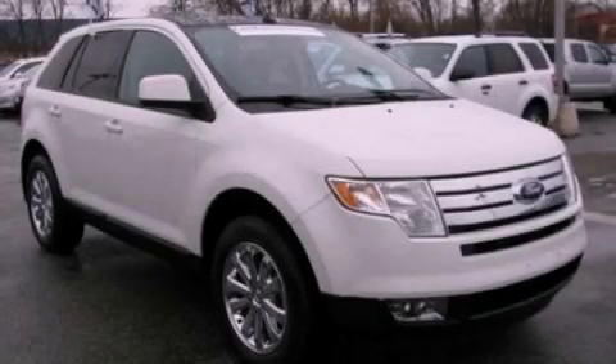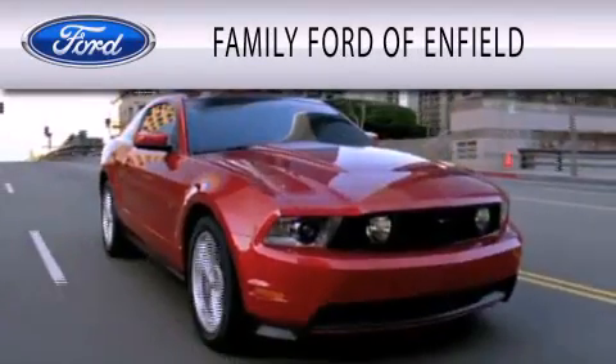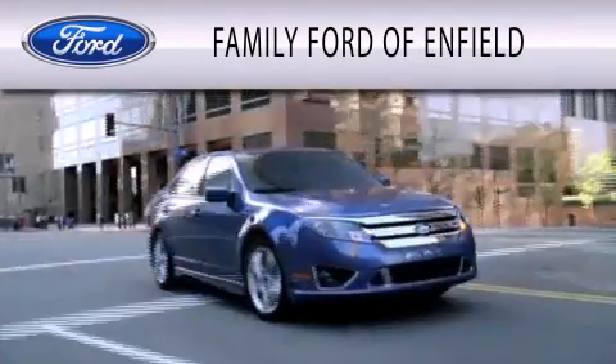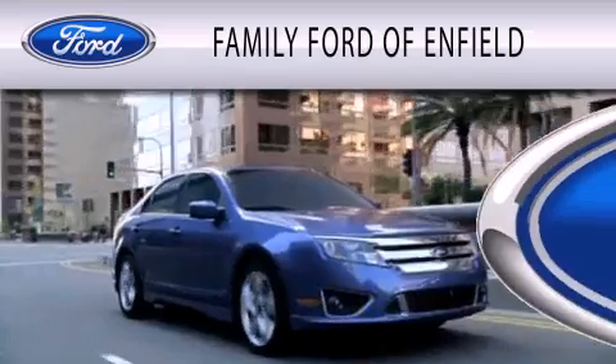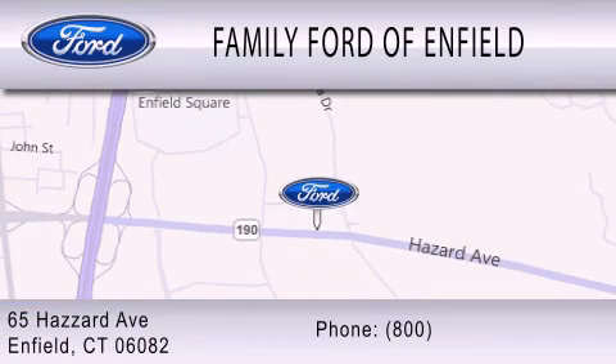This automobile won't last long at this price. Call and arrange a test drive now. Family Ford of Enfield is dedicated to doing everything possible to ensure that the experience you have selecting your new vehicle is as pleasant as possible. We are located at 65 Hazard Avenue in Enfield.